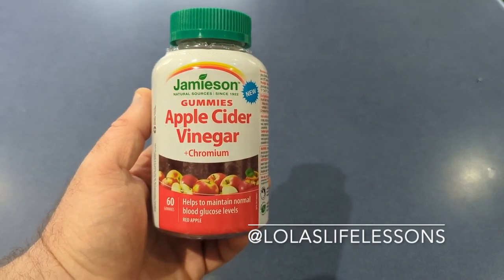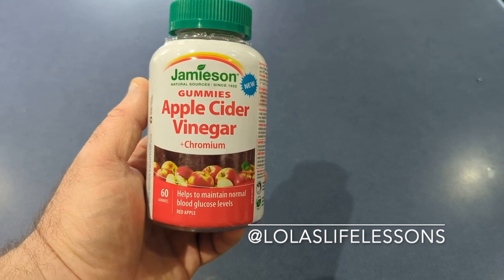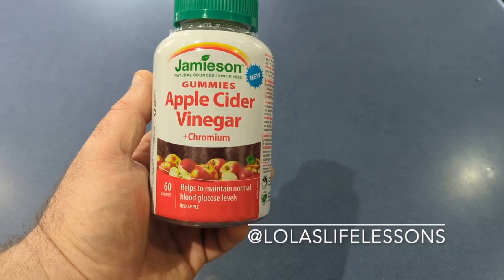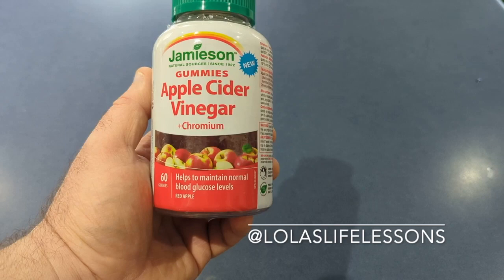Hi everyone, here I am today with Jameson's. They've got a new product out — apple cider vinegar with chromium — which helps to maintain normal blood glucose levels.